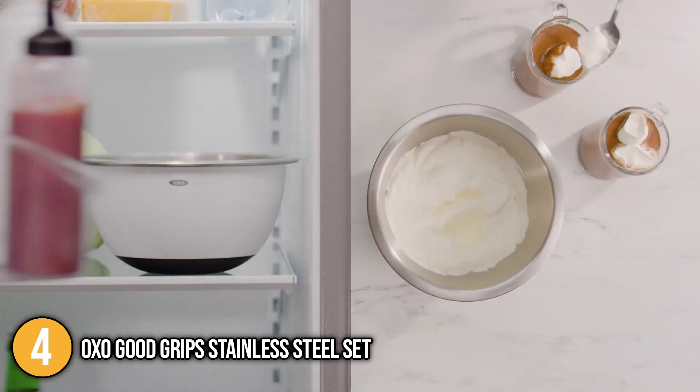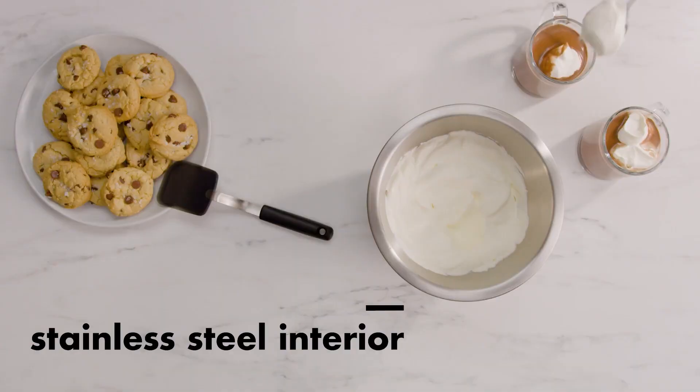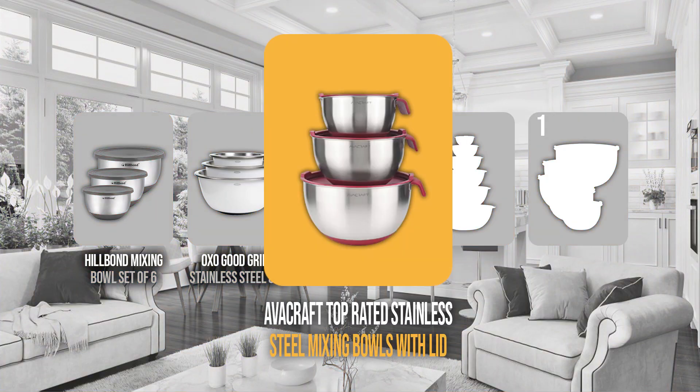With the fantastic features mentioned, we're giving the OXO GoodGrip Stainless Steel Set the number four spot on our list. The mixing bowls coming in at number three on our list is the Abercraft Top-Rated Stainless Steel Mixing Bowls with Lids.